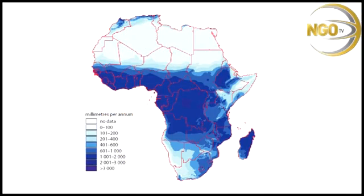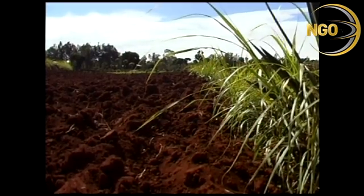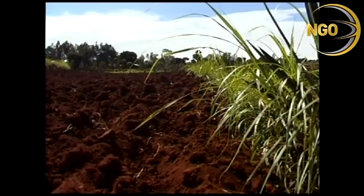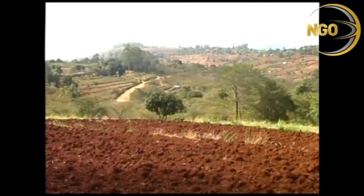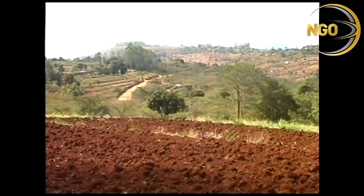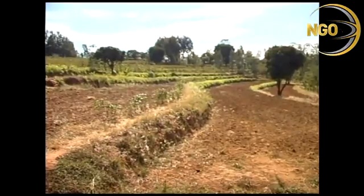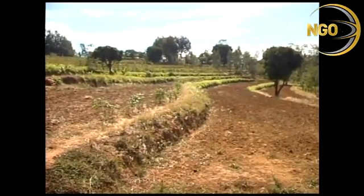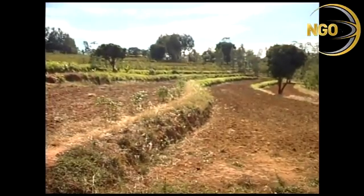Even though semi-arid Africa gets 500 to 1,200 millimetres of rain a year, this usually falls over a total period of only two weeks. This means that water and soil rush off dry sloped land and gush down dry riverbeds, eventually ending up in the ocean. In eroded lands, rainwater runoff is between 20 and 70 percent, and land can lose 50 to 250 tonnes of topsoil a hectare every year if not protected by trees and terracing.